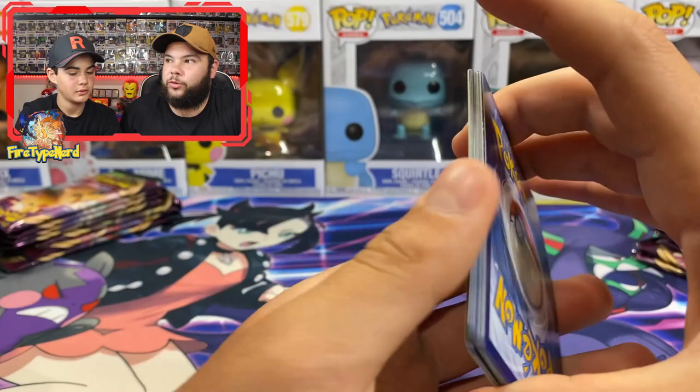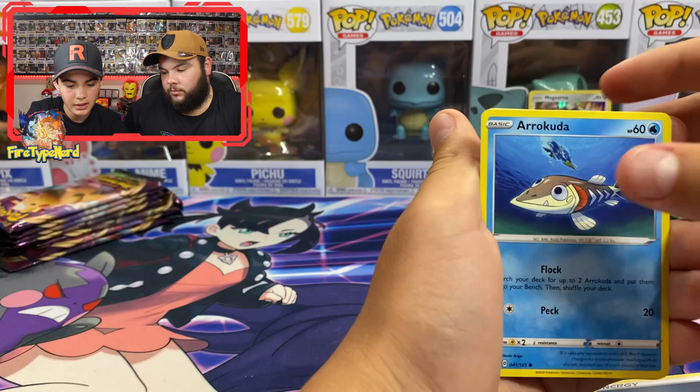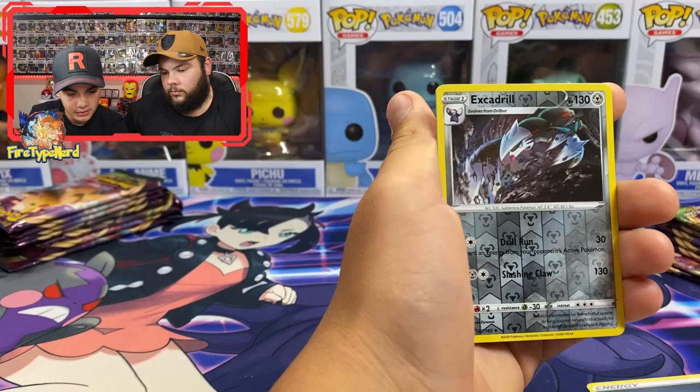There's actually a reverse holo Charizard in this set that is apparently one in every hundred packs. Fourth pack: energy, Hitmontop, Woobat, Arrokuda, Famphy, Shuppet, Excadrill, and a Jolteon regular rare.